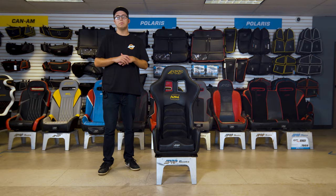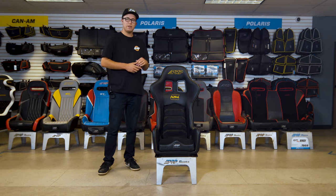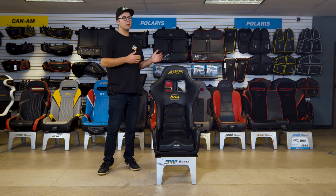So you guys, this is the Alpha Series seat — if you are racing, I would highly suggest this seat. Thank you guys so much for watching.